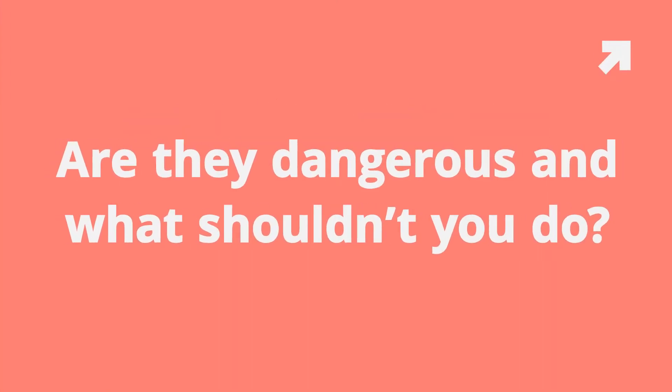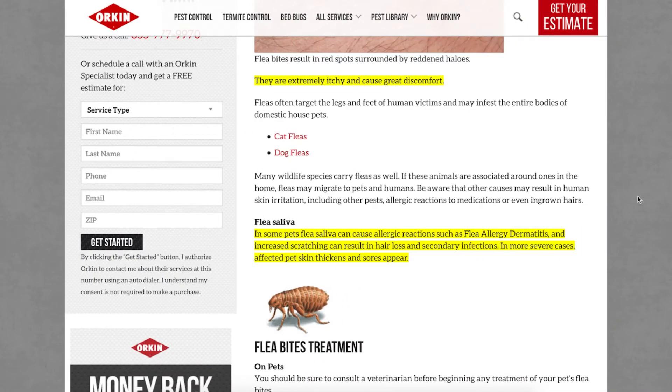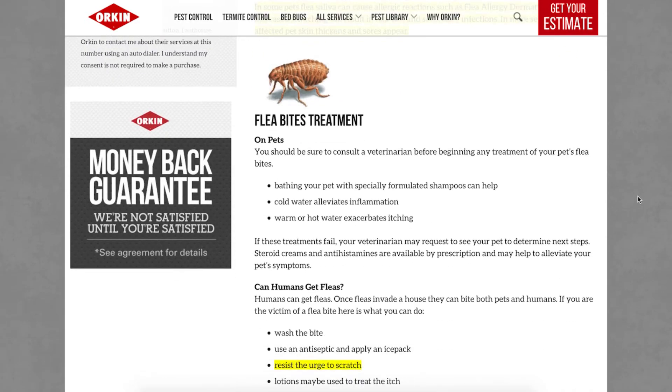Question number three: are flea bites dangerous and what shouldn't you do? According to Orkin, who is a trusted name in pest control, flea bites simply cause itchiness and discomfort. If you or your pet are hypersensitive, you may get a worse reaction to their saliva, but they are not usually dangerous.